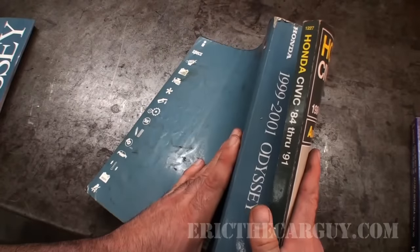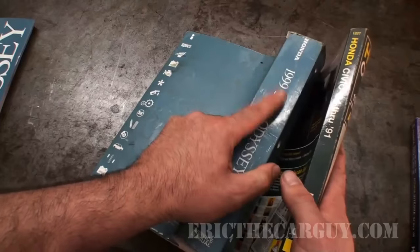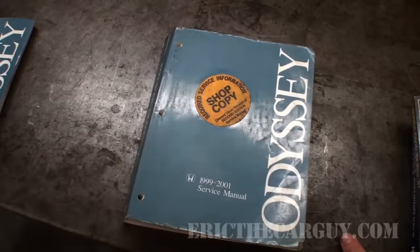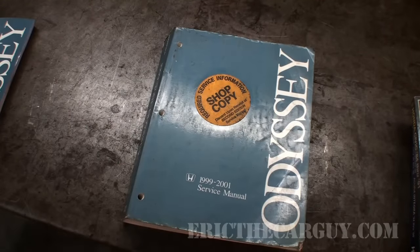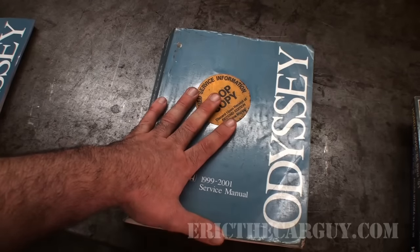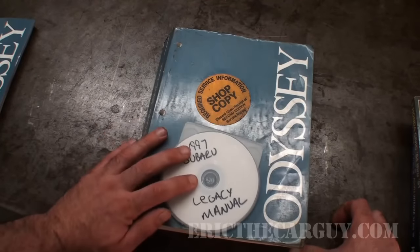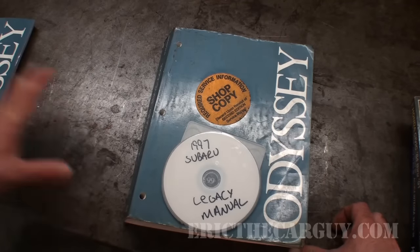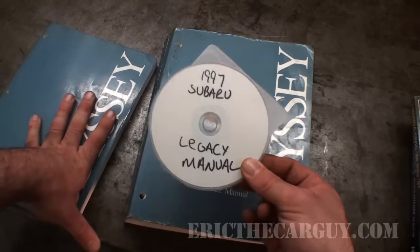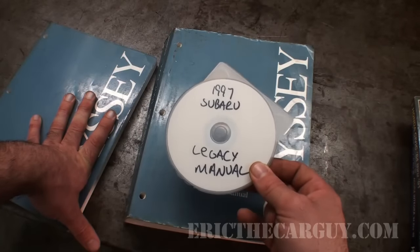I can't stress enough - I'm not saying aftermarket manuals are bad, because they even cover bodywork which the factory service manual does not do. So they certainly have their place. This is another take on the same information - a good general overview - while the factory manual is the Bible. Now let me throw something else into the mix: not only did I buy this Honda factory service manual, I also bought a factory service manual for the Subaru as a PDF for about eight dollars.